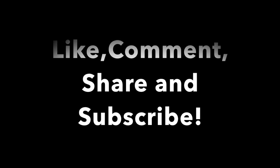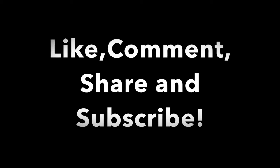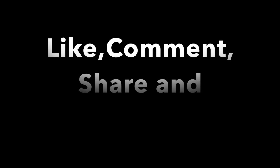Thank you so much for watching. Please like, comment, share and subscribe. And if you have any ideas of something you would like me to do, please let me know in the comment section. Bye guys!